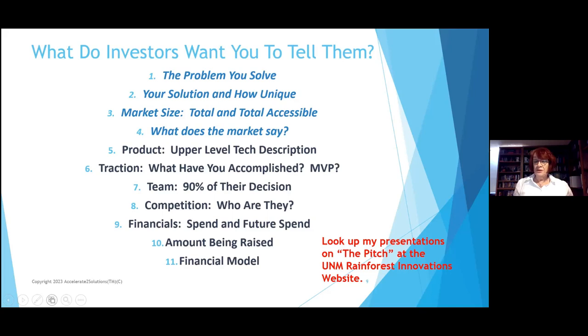They'll be presenting — and this is what you present to investors, and what you'll need for banks for a loan — what is the problem you solve, your solution, and how unique it is. And by the way, how do you know? This isn't a hypothesis; it has to have some demonstration behind it.